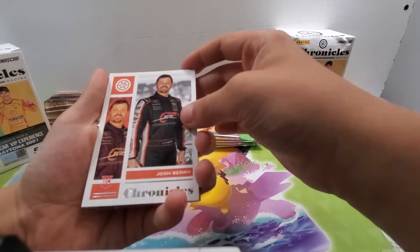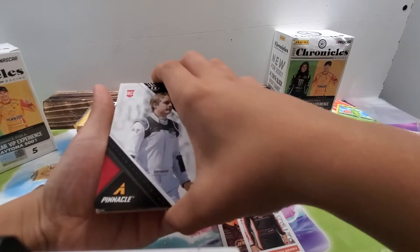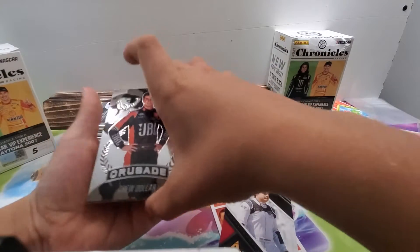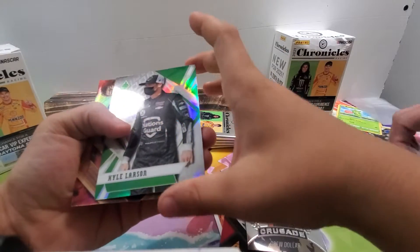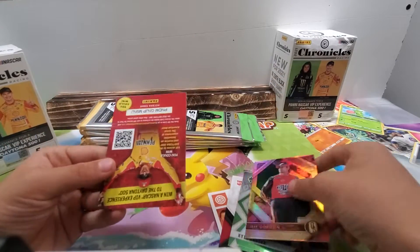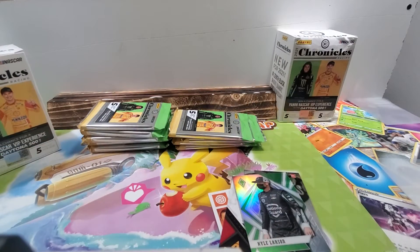Alright, rookie Josh Berry. Rookie Cody Benderwall Crusade. Rookie Drew Dollar. Kyler Larson, Jeff Gordon, and one of those codes. That's kind of thick though.